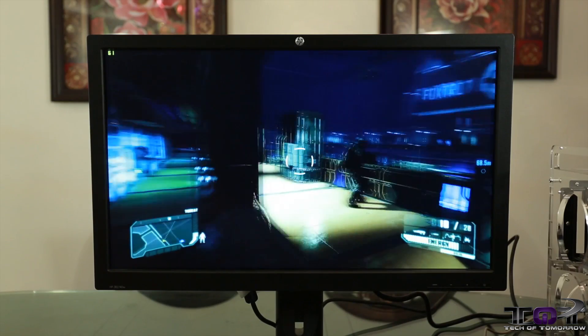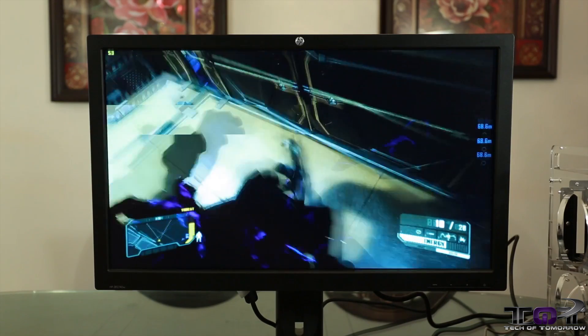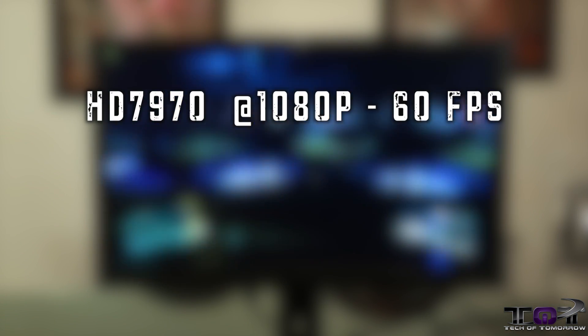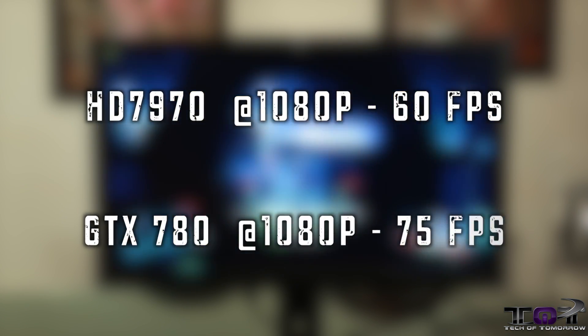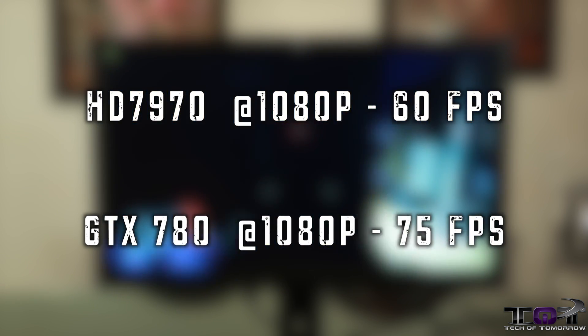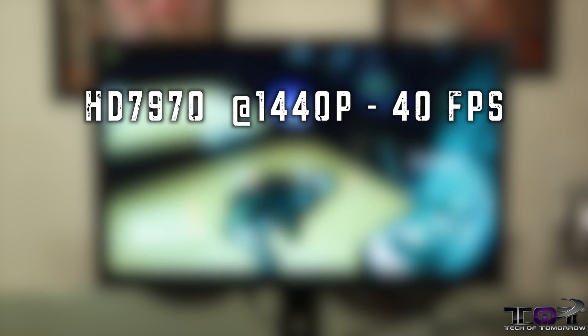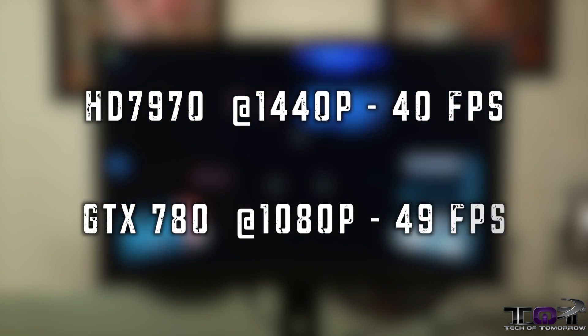Crysis 3 — last but not least, one of my favorite games. The HD 7970 at 1920x1080 comes in at 60 frames per second while the GTX 780 comes in at 75 frames per second. At 2560x1440, we see the HD 7970 coming in at 40 frames per second while the GTX 780 comes in at 49 frames per second.